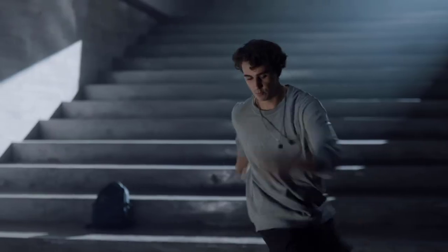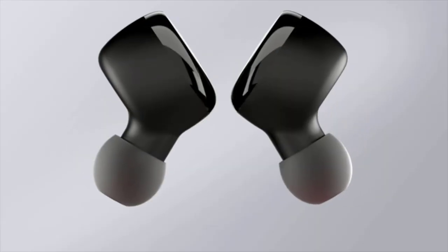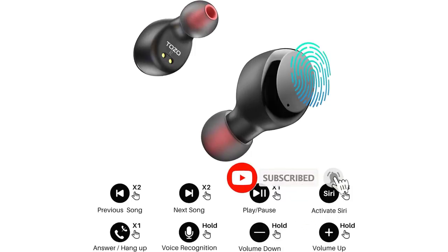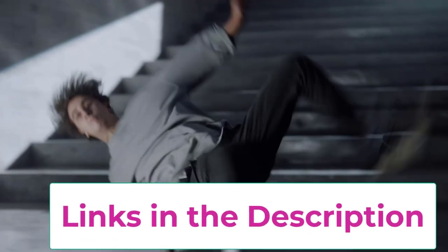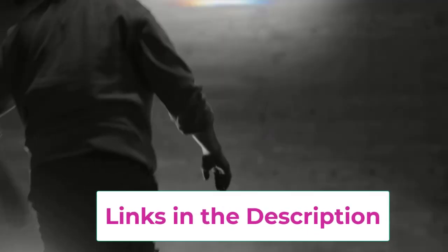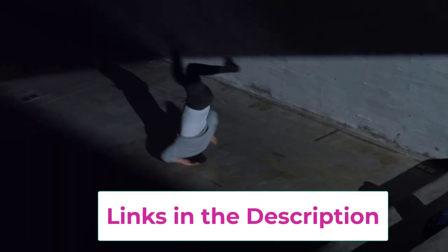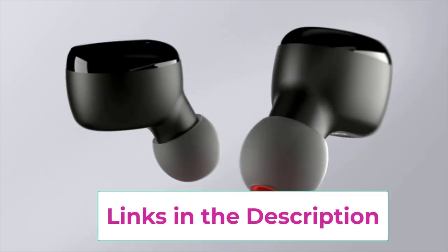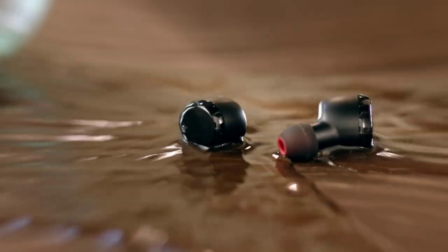One-step pairing: pick up the two headsets from the charging case and they will connect to each other automatically, then in one easy step enter your phone's Bluetooth settings to pair the earbuds. IPX8 waterproof — the earbuds and charging case feature an inner nano coating making them waterproof at one meter deep for 30 minutes, suitable for sports and sweating it out at the gym.